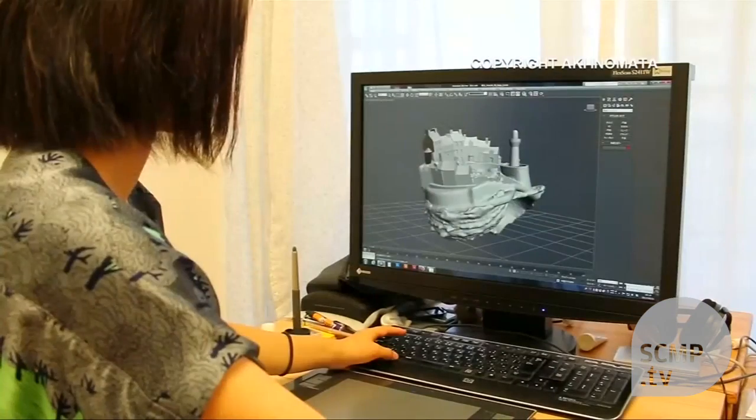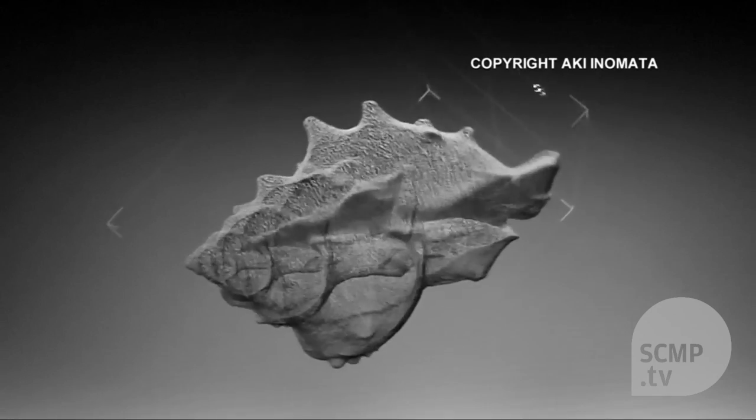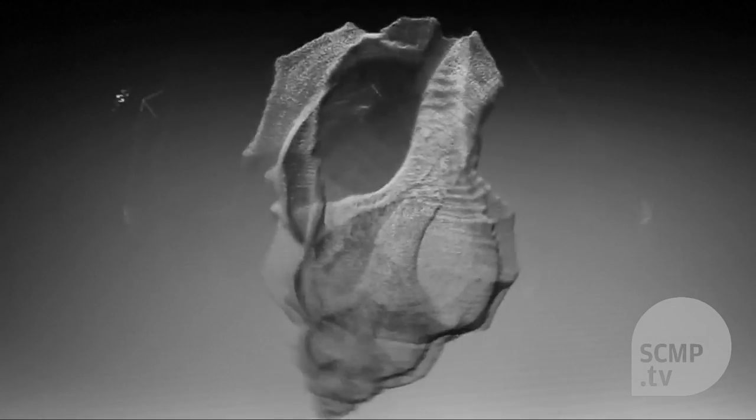The crabs can now move to different cities from all over the world and exchange homes, she says. Inumata uses 3D printing to make outer shells for the crabs. Her project is called 'Why Not Hand Over a Shelter to Hermit Crabs' and explores issues surrounding migration and national identity.